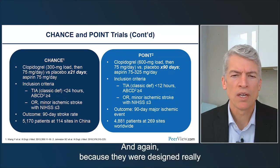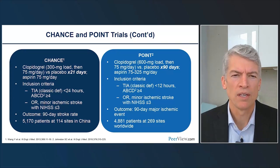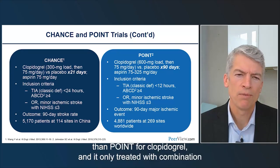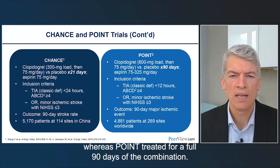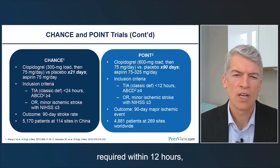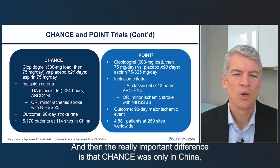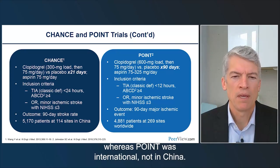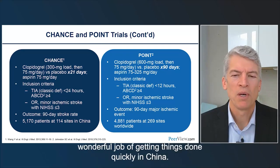CHANCE and POINT are more similar than different in design. CHANCE used a smaller loading dose of clopidogrel — 300 mg versus POINT's 600 mg — and treated with combination therapy for only 21 days before moving to single drug therapy, whereas POINT treated for a full 90 days. POINT required enrollment within 12 hours, CHANCE within 24 hours. The most important difference is that CHANCE was conducted only in China, whereas POINT was international and not in China, which raised questions about generalizability.